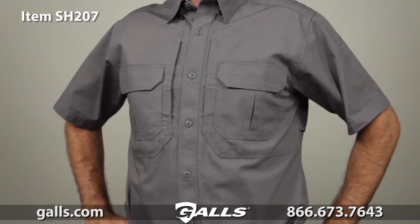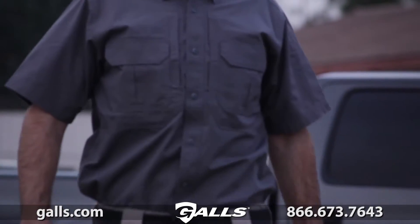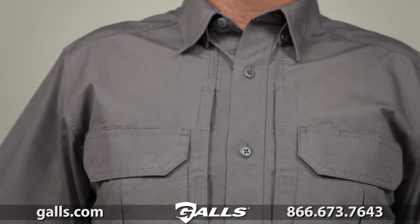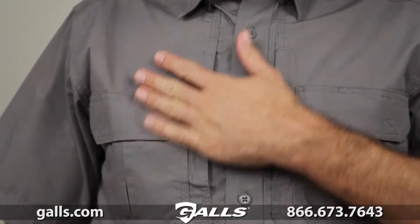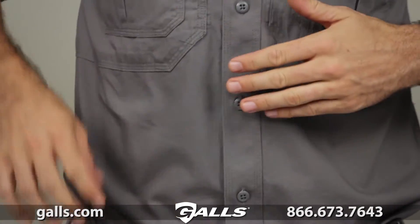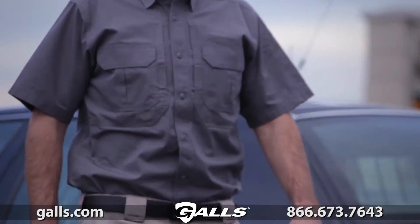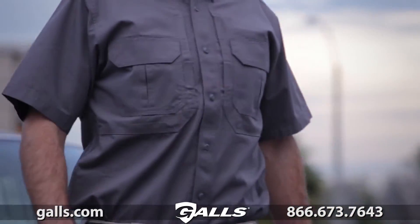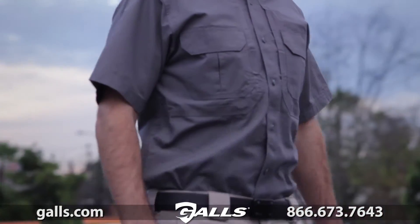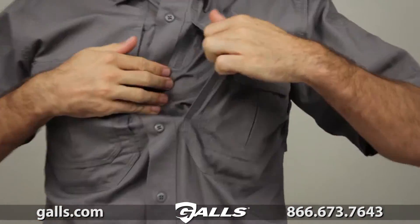The 5.11 short sleeve tactical shirt sets the standard for multi-purpose tactical apparel worldwide. Built from tough and breathable 5.4 ounce cotton canvas, this highly durable men's cotton tactical shirt features triple stitch construction and 26 individual bar tack reinforcements for extreme durability in any environment. The short sleeve tactical shirt comes with our 5.11 hidden document pocket to provide access to concealed gear.